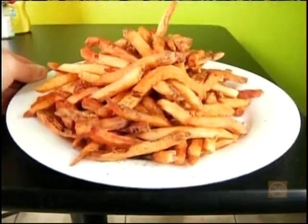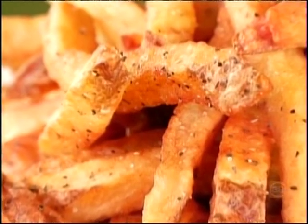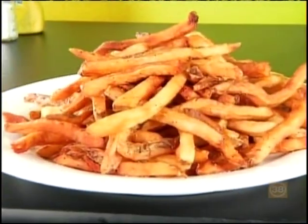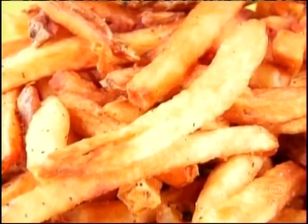On the side, try Rocky's addictive hand-cut fries seasoned with just enough salt and pepper. And if you bring in a picture of your pooch to add to the restaurant's dog wall, they'll give you a small order of these crispy golden beauties for free. Free small fry for a picture of your dog — it's a pretty fair trade.